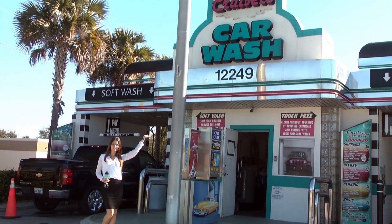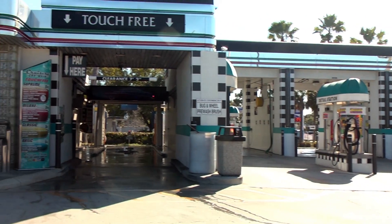Here today at Cruiser's Car Wash, I'm with owner Mike. So tell me, what makes your car wash special, better than the others?